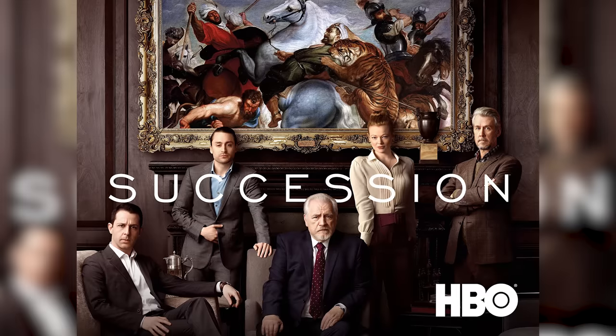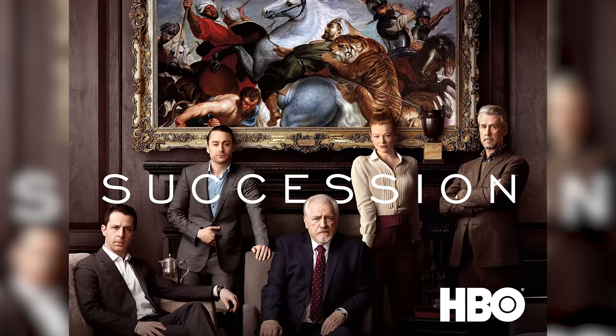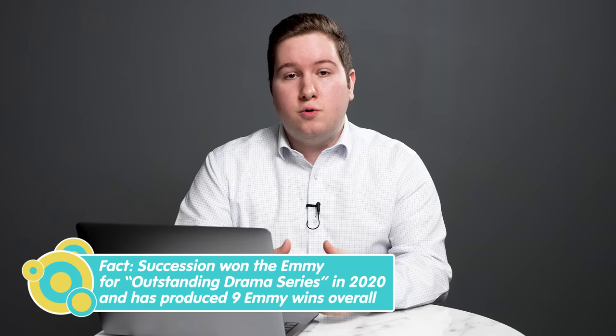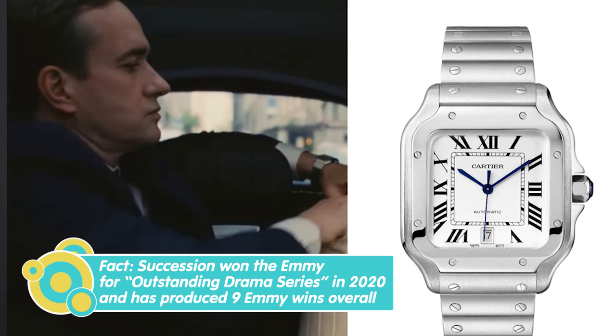Next up is Succession, another show that I love, which is pretty well known for its overall watch choices — from the Datejust to Cartier to Vacheron Constantin. There are a number of watch brands featured in this TV show. The actor who plays Tom actually wears quite an important watch historically, and that is the Cartier Santos.